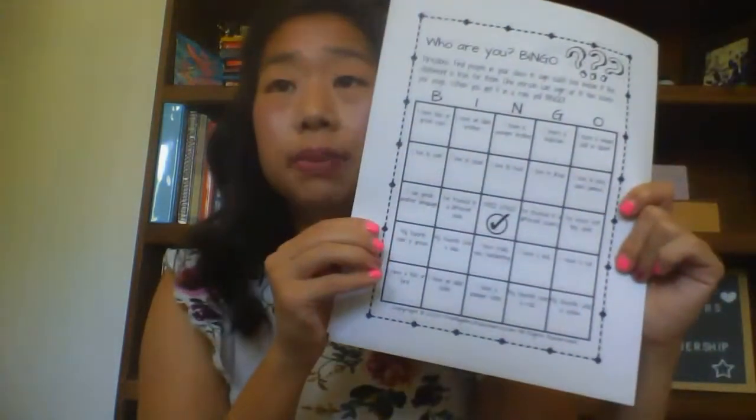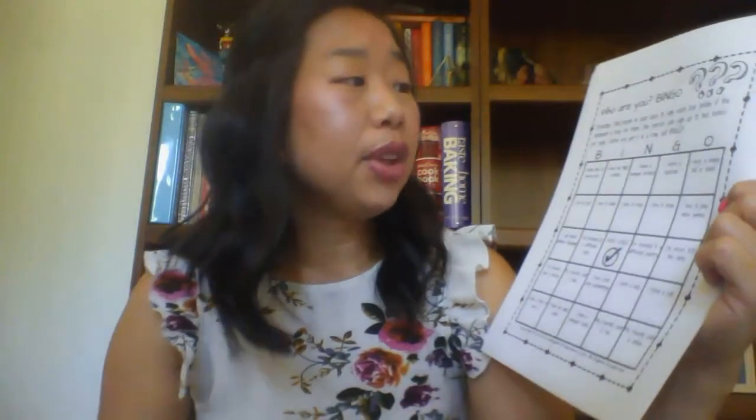If you want to download this for free, it is available in the description box below. Your students are going to use this bingo card and find people in their class to sign each box if the statement matches who they are. Whoever gets five in a row first will yell bingo.